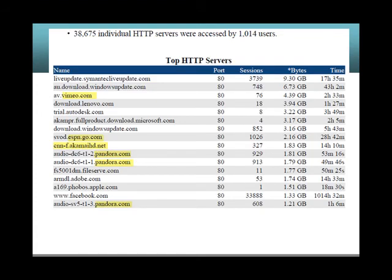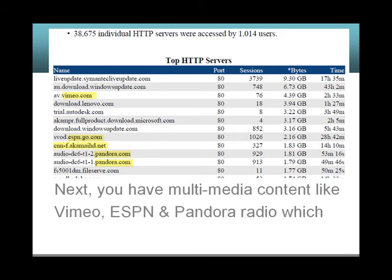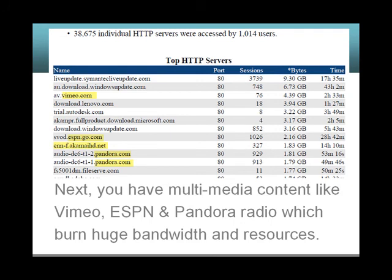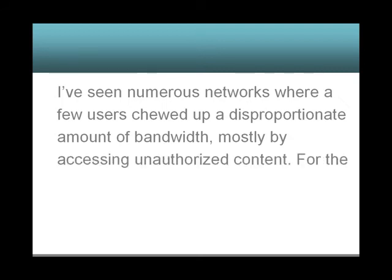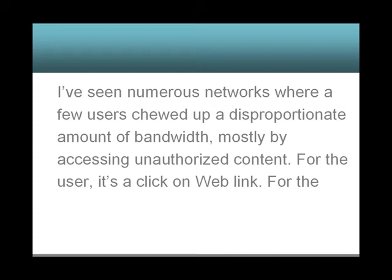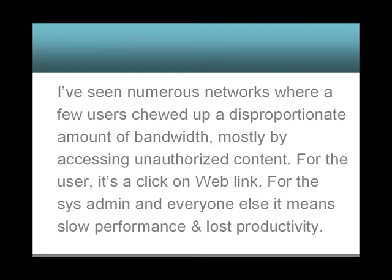Next, you have multimedia content like Vimeo, ESPN, Pandora, and radio, which burn huge bandwidth and resources. I've seen numerous networks where a few users chewed up a disproportionate amount of bandwidth, mostly by accessing unauthorized content. For the user, it's a click on a web link. For the sysadmin and everyone else, it means slow performance and lost productivity.